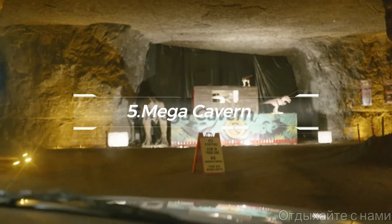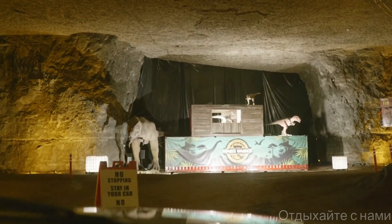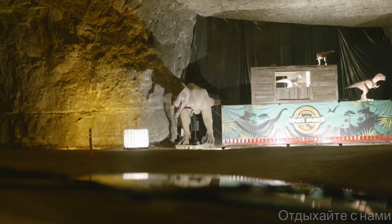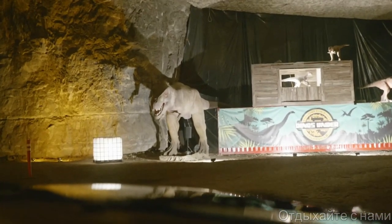At number five, don't miss the Louisville Mega Cavern, offering a range of thrilling activities like zipline tours, electric bike tours, and a ropes challenge course, all within an underground cave. This unique location guarantees an adventure like no other.